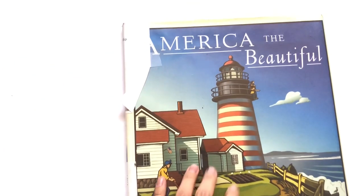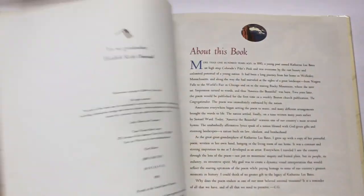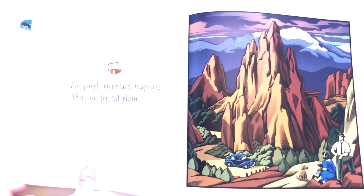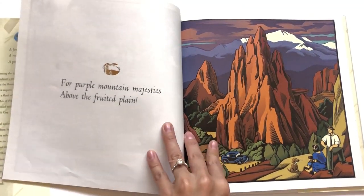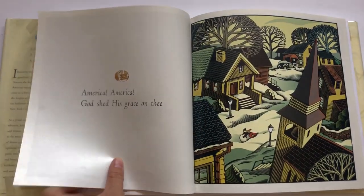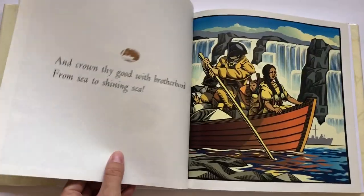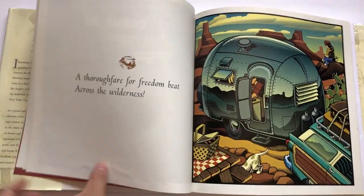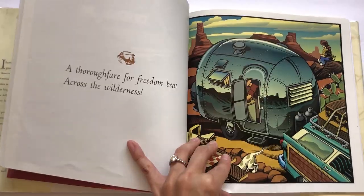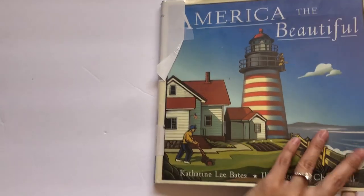Next is America the Beautiful — it takes you through the lyrics of the 'America the Beautiful' song, but it also takes you on a tour of America, showing each of the different landmarks and sites all set to the lyrics of the song. Really pretty illustrations. A really nice one.